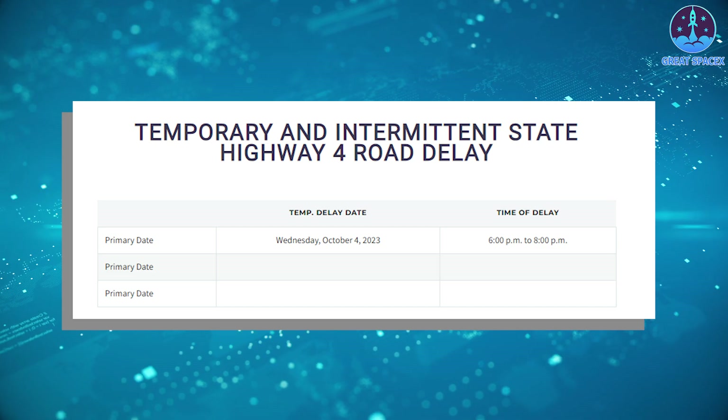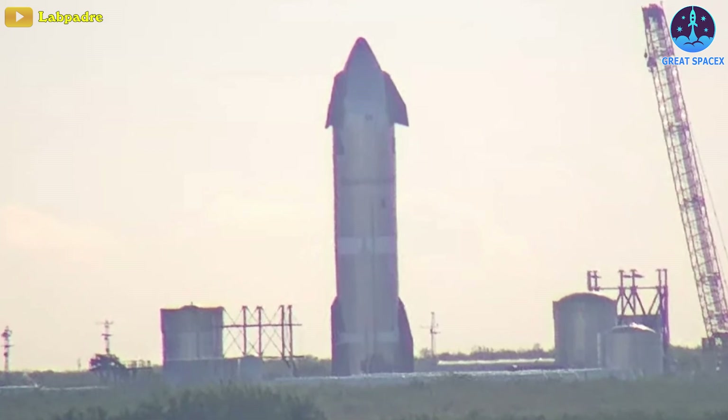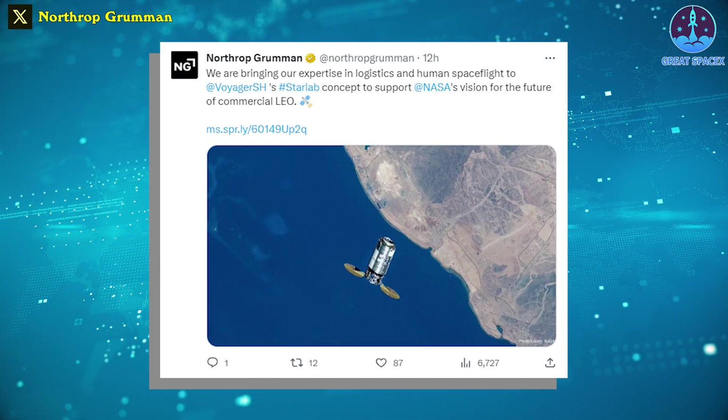Ship 29 was undergoing another cryo test at Massey's test site and is expected to return to the build site soon for engine assembly.